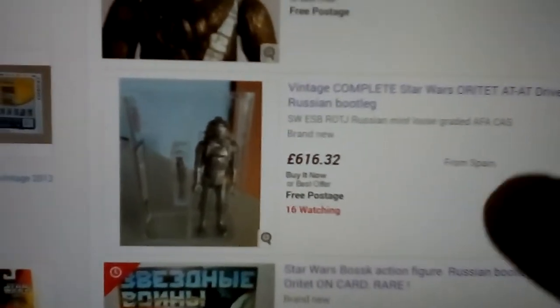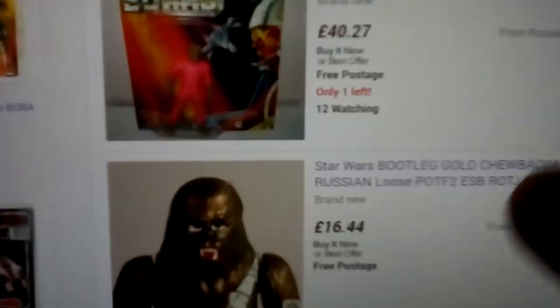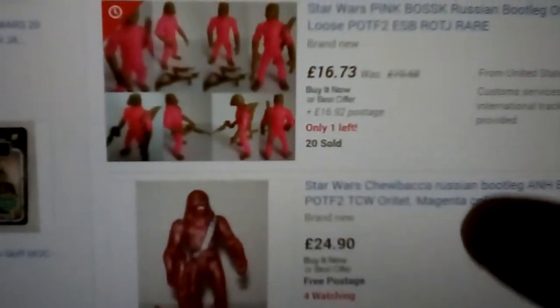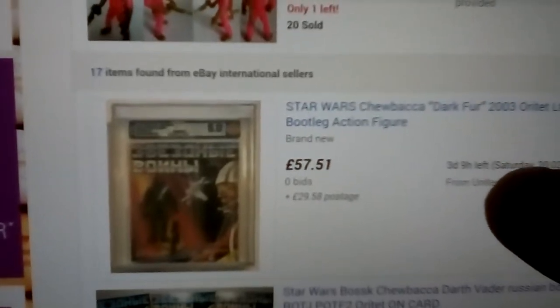It's really rare with a weapon — carded — 40 quid from Russia with love. The pink Boba Fett — I mean Bosk. Darth Vader Oratet — these are early 2000s, late 90s. There's a carded example, you can get three on card. There's the Yoda, another pink Bosk — great looking figure.